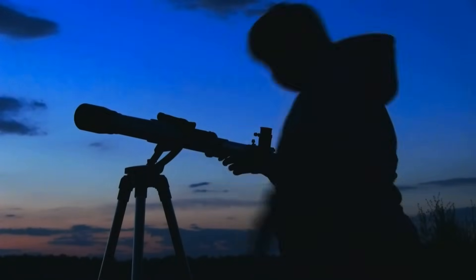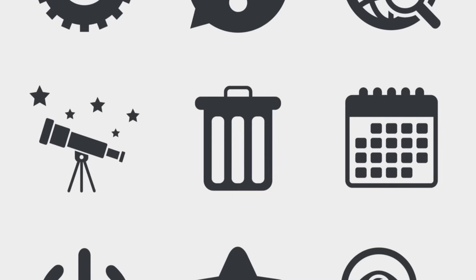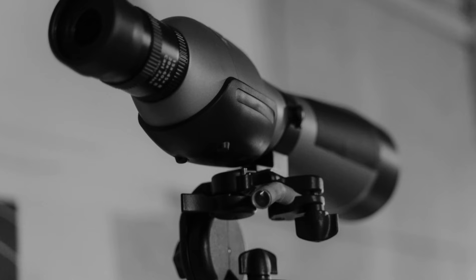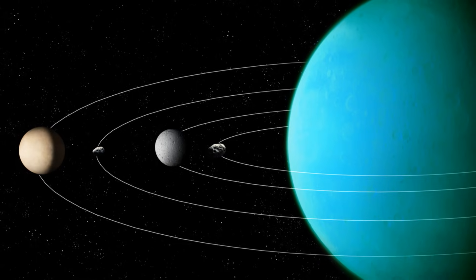Three replaceable eyepieces — 24x, 60x, and 120x — give you options for every kind of view, and when you're feeling adventurous, slap on the 3x Barlow lens to triple your magnification power. You'll see craters on the moon and details on Saturn you didn't know existed.